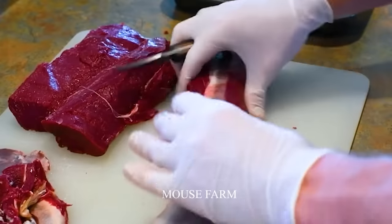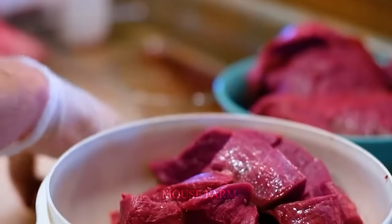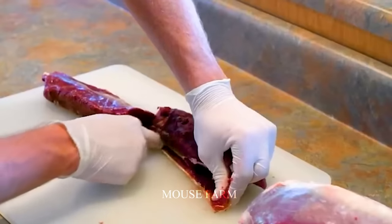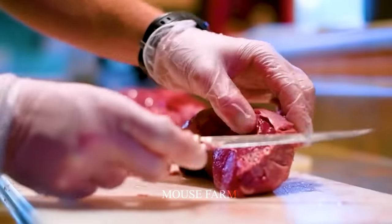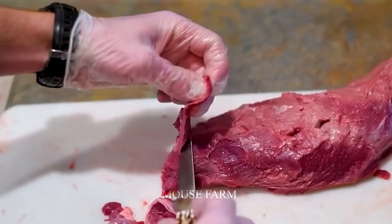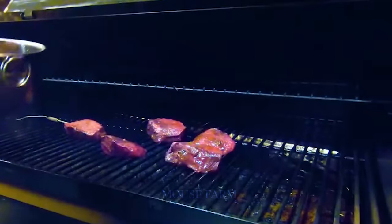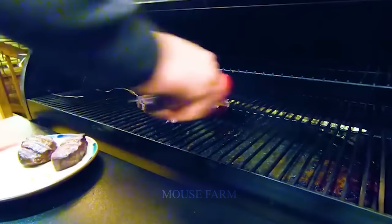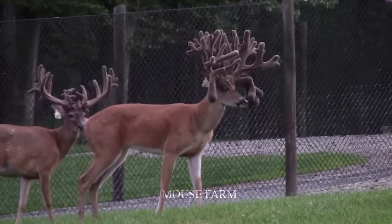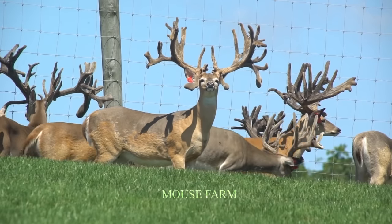Despite this, deer meat is still popular among many Americans. Deer meat is regarded as nutritious meat since it contains a lot of protein, healthy fats, vitamins and minerals that the body needs. It is one of the most costly and difficult to locate dishes. Current deer farms are highly costly and wild deer numbers are also declining owing to pollution.